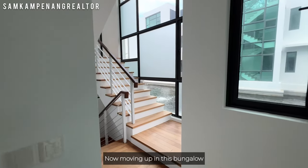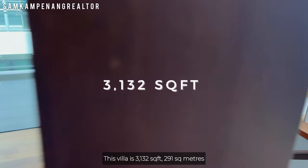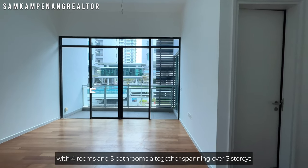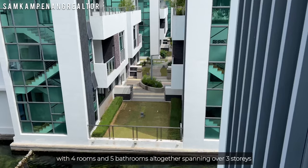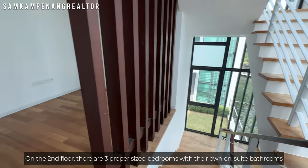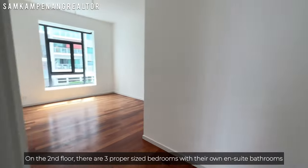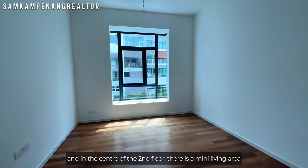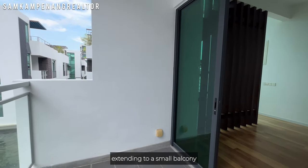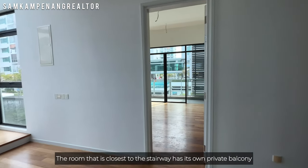Moving up in this bungalow, this villa is 3,132 square feet — 291 square meters — with 4 rooms and 5 bathrooms, spanning over 3 storeys. On the second floor, there are 3 proper-sized bedrooms each with their own ensuite bathrooms. In the centre of the second floor, there is a mini living area extending to a small balcony.